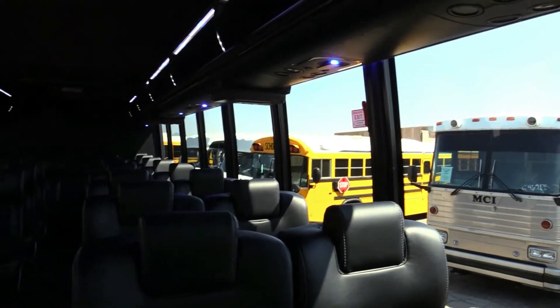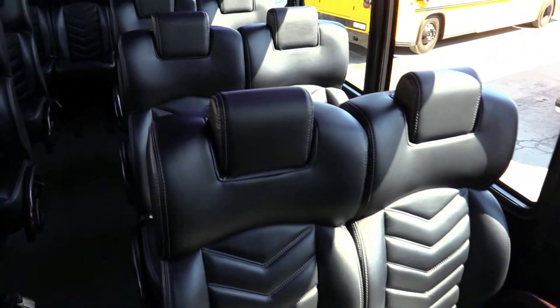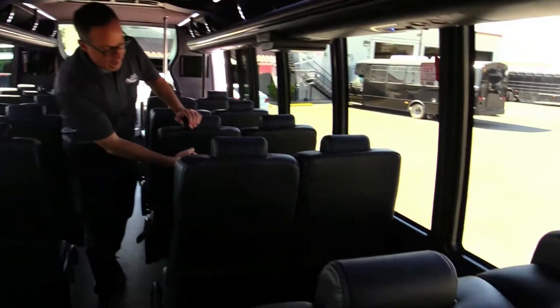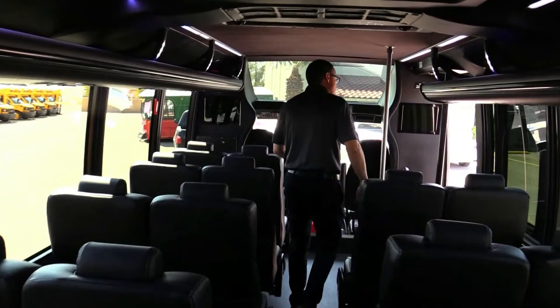Check out those seats — they got everything, they're loaded. Executive style: headrests, lap belts, armrests. It's got that wood look trim on them. There are also USBs and 110 outlets on the inside. Overhead parcel storage with trim track lighting along through here.